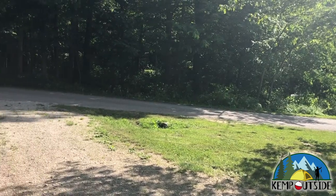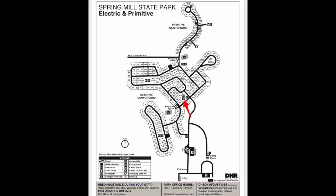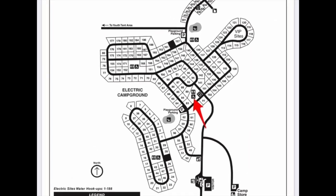And that's a look at Site 86. The main restroom facility for Site 86 is indicated by the red arrow. It's a full-service restroom facility with running water, hot showers, and flush toilets.